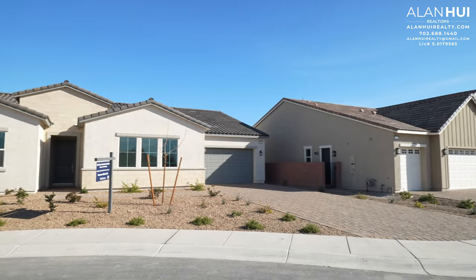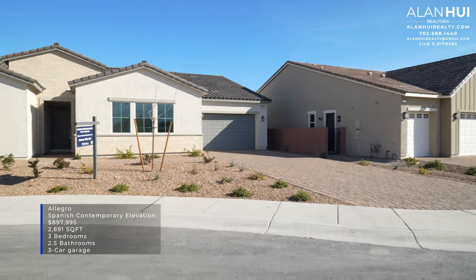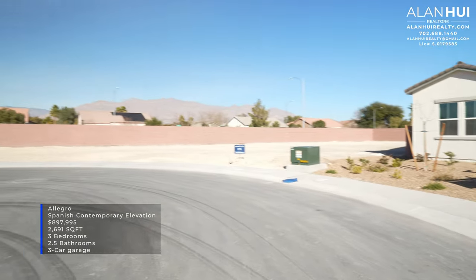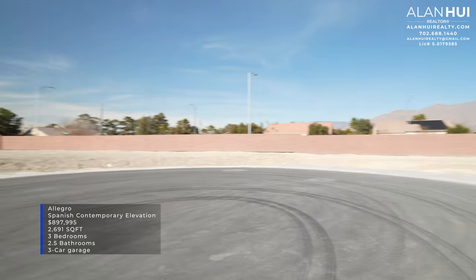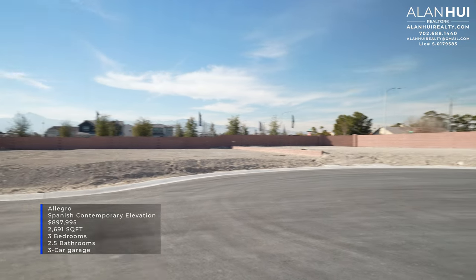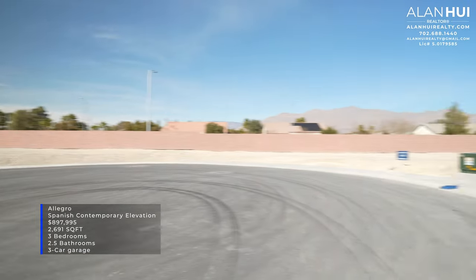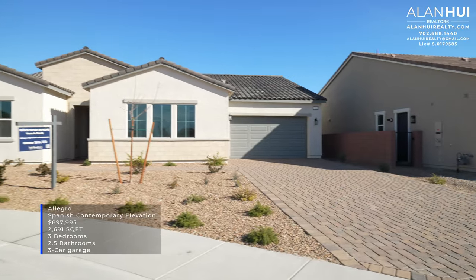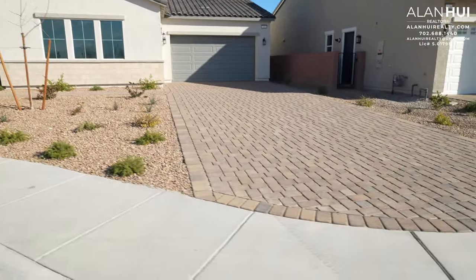The quick-moving home that we are featuring today is the Allegro 4 plan. This home will have the Spanish Contemporary Elevation and will be priced at $897,995. This home is a single-story home that will feature 2,691 square feet of living space, 3 bedrooms, 2.5 bathrooms, and a 3-car garage. This particular home will also sit on a cul-de-sac.